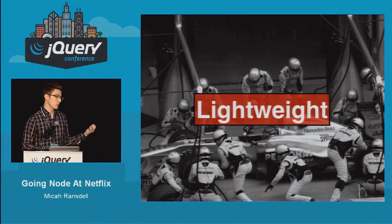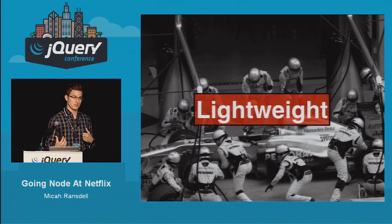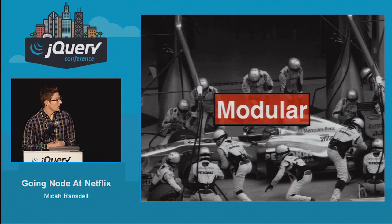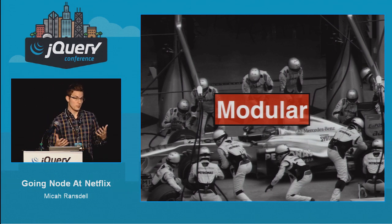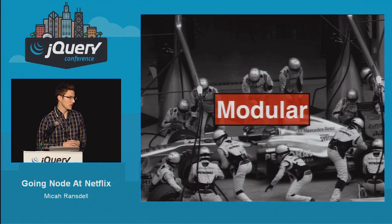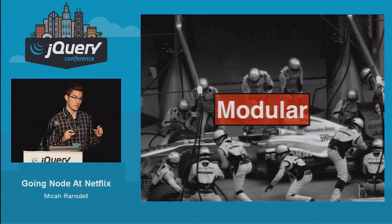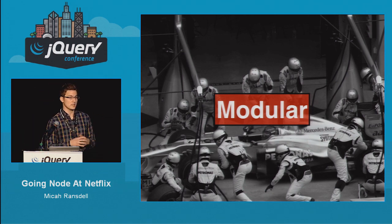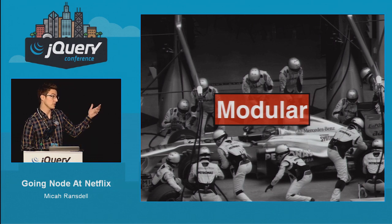We need something that's lightweight and allows all of our UI engineers to come in and make small little changes. Modules are a great approach for this. In NPM specifically, and in modular JS more abstractly, the idea is to have one module that does a little bit of work and another module that does another little piece, and you keep building on those blocks to build a bigger system.